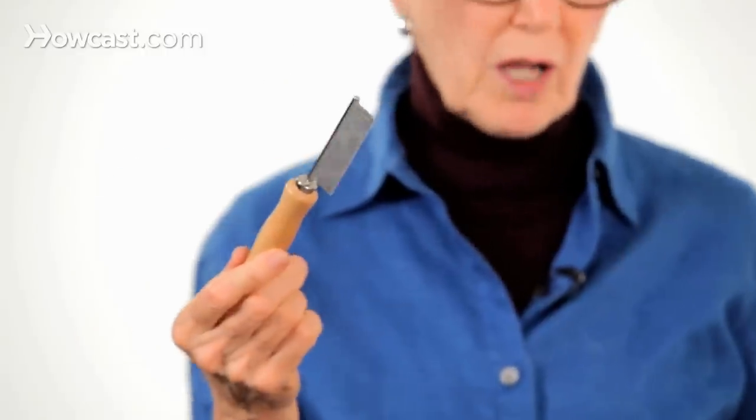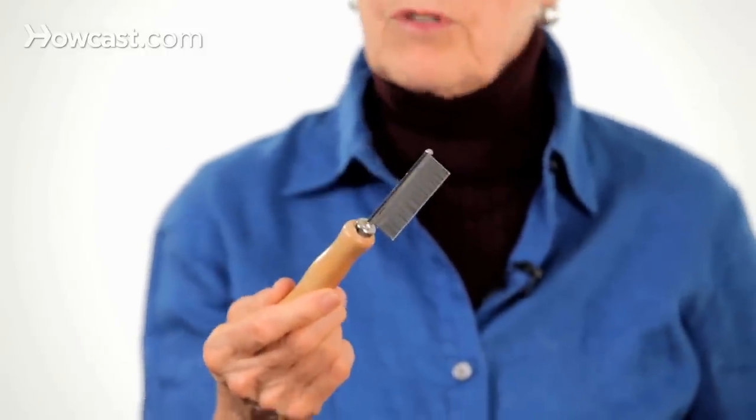This is the kind of comb that I use. It's called a flea comb. There's a variation of this comb that actually has a red rubber thread running through it to help collect hair. Some people use a brush. It doesn't really matter what you use as long as your rabbit will tolerate it enough to allow you to do a good job.